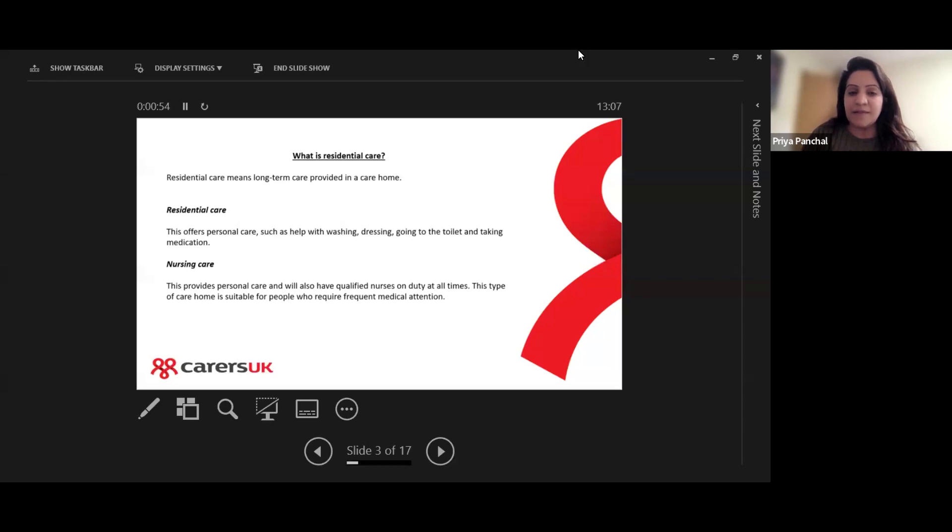There's also nursing care, which provides personal care but also has qualified nurses who are on duty at all times to help with any nursing needs the person may have. This type of care home is suitable for people who might need long-term or frequent medical attention during the day and also during the night.